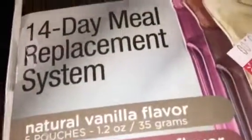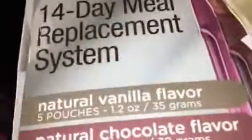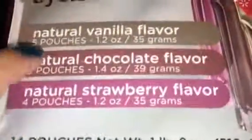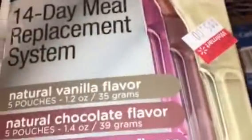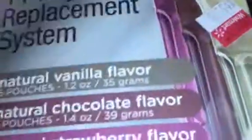This was the most expensive thing — like eight dollars I think. I'm currently doing the 310 Nutrition shake and I just ordered two months' worth, but I wish I would have found this first. This is compared to Shakeology by Beachbody — it's a 14-day meal replacement system, on clearance for five dollars. You get 14 pouches: natural vanilla, natural chocolate, and natural strawberry. Originally these are $25.97.